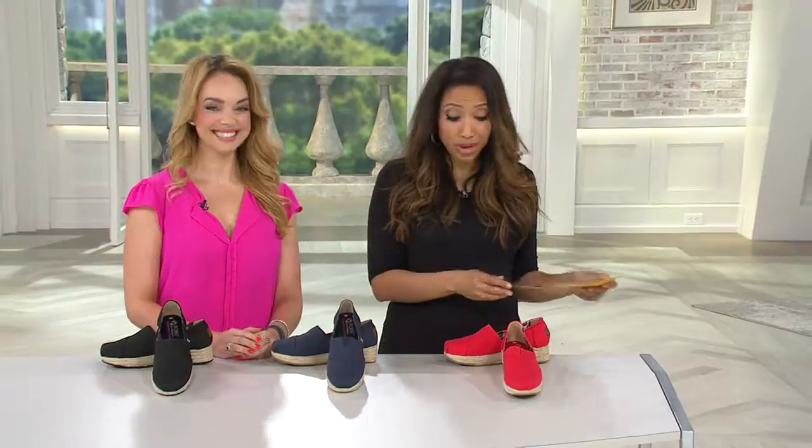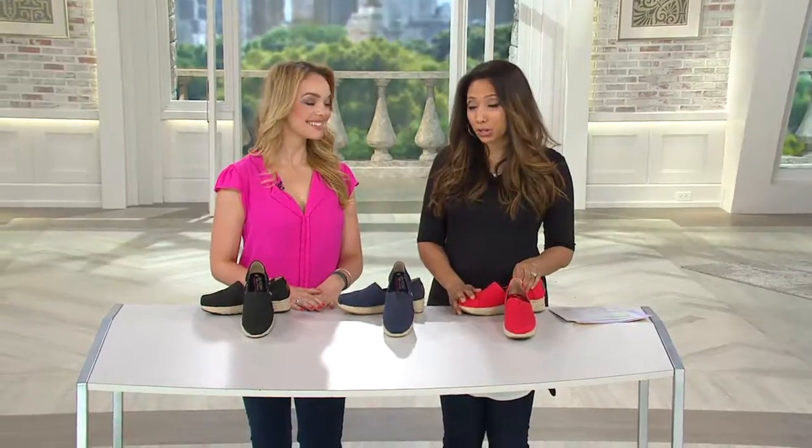This show is packed with a lot of brand new styles that you've never seen before, and almost everything is under $50, so very affordable looks as well.